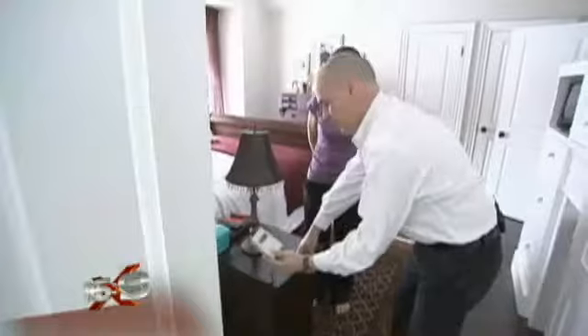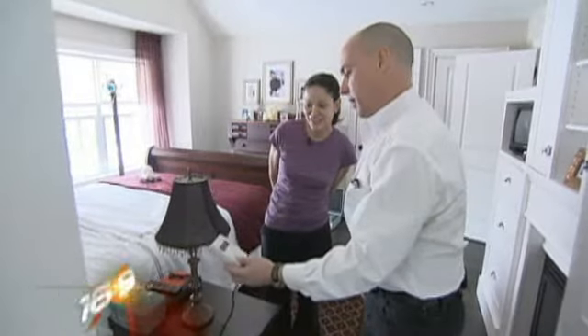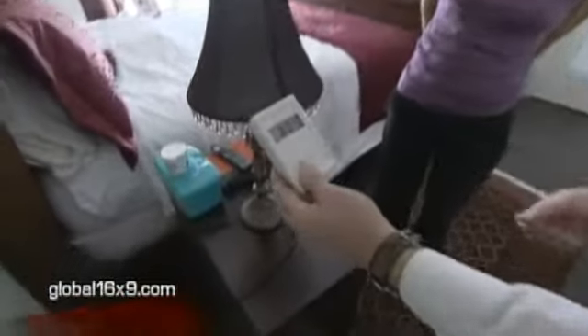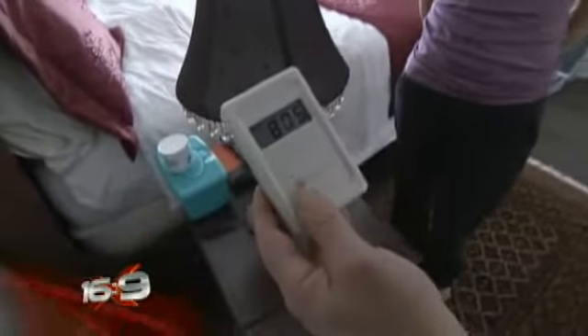Kevin Byrne is searching for something in Rosa's house he thinks could make her sick. You've got a reading of over 800 — 700 Graham Stetzer units. It really should be below 50. So this is measuring the amount of radio frequency radiation riding on this circuit in your bedroom, which is turning this lamp into a radio frequency transmitter, putting electric energy into the air. You have a lot of dirty electricity.